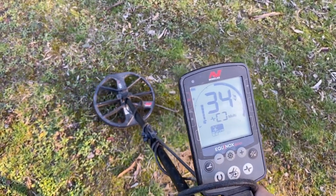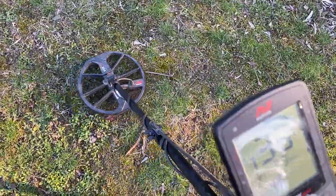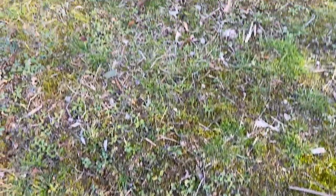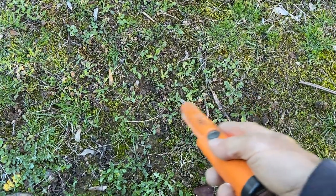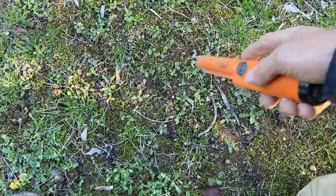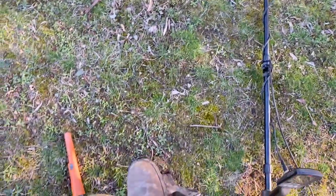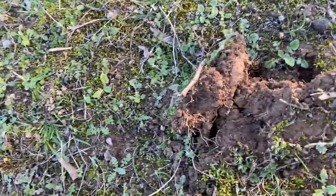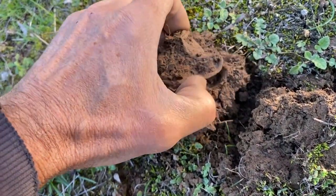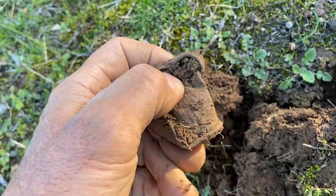I have been told there was a token found around here. But there has also been some fires along here and I've got some aluminium as well. Let's find out. That's not a token - that's a piece of can. Bother. I'll keep going.